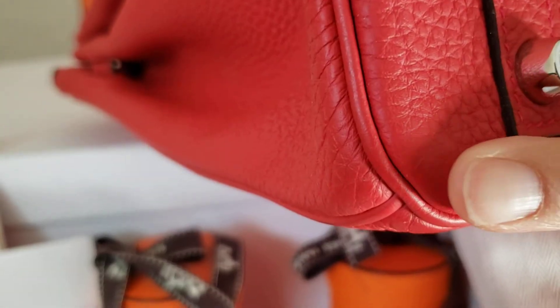Right here I want to mention there is a small scratch right there. Hopefully you can see it — let me turn it here so you can get a better look.